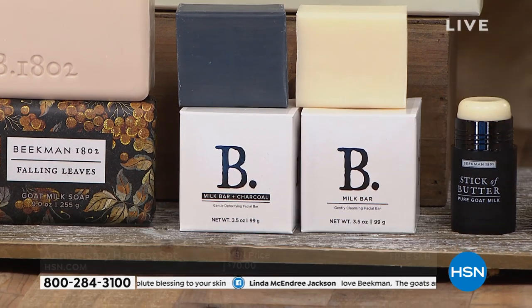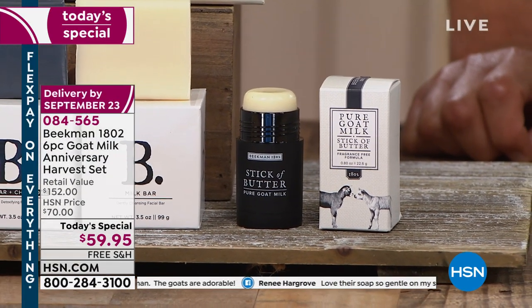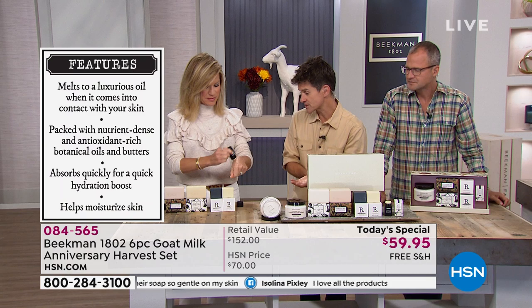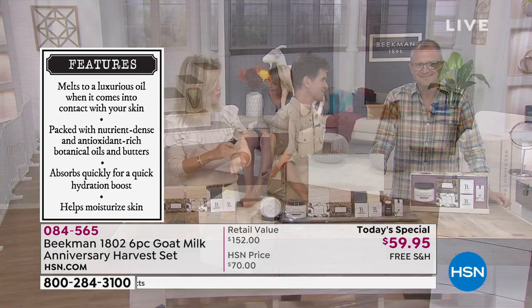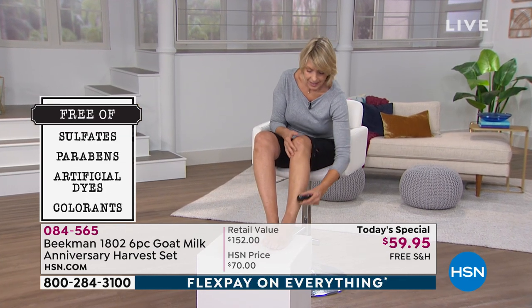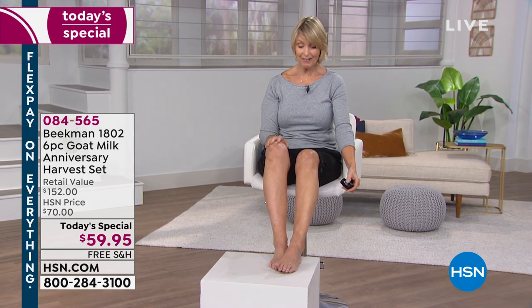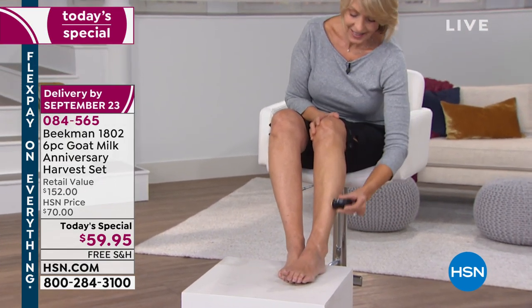The stick of butter is a solid-state moisturizer — it never liquefies. You can rub it on your lips, eyes, legs, elbows, neck. It's amazing to travel with because it melts right into your skin and is never greasy. Lauren, our milk maiden, has been using it for the past hour — look at the difference between the leg that has it and the leg that doesn't. It feels so nice, moisturizing without any greasy feeling. It makes my leg look like it has a nice tan — it's glowing!